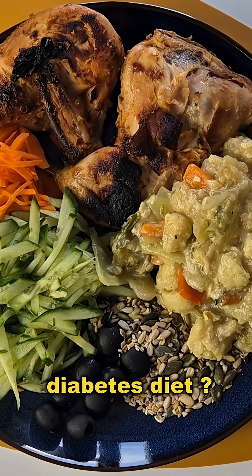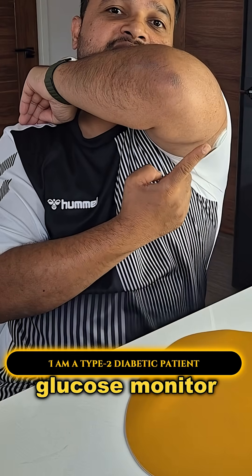Is this meal good for a diabetes diet? Let's test with the glucose monitor as a type 2 diabetic.